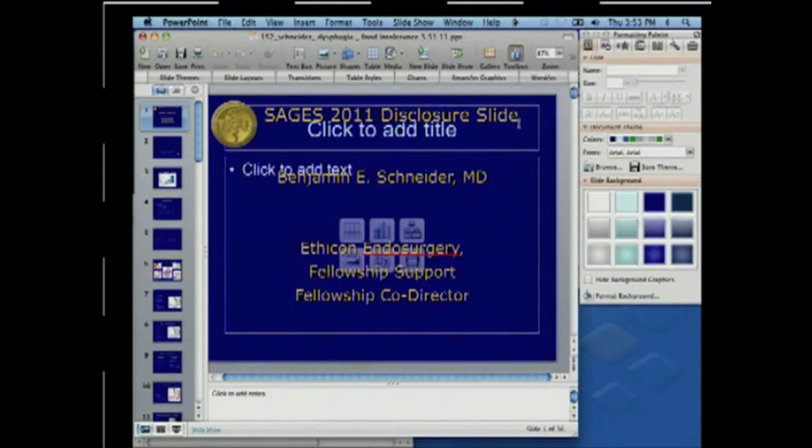Thank you. Thank you very much, Dr. Schneider.